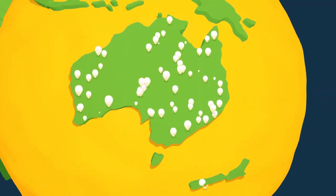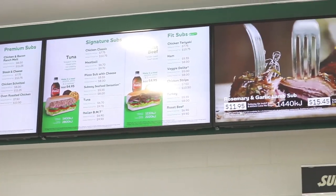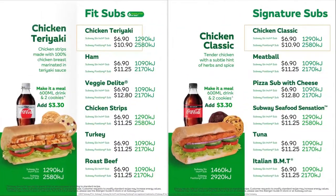We rolled out the digital panels to over 100 stores in Australia and New Zealand as a trial. Four months later, Subway now had enough feedback and measurable results to complete another rollout.